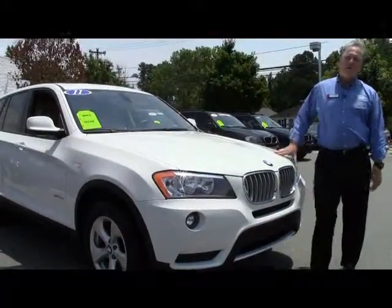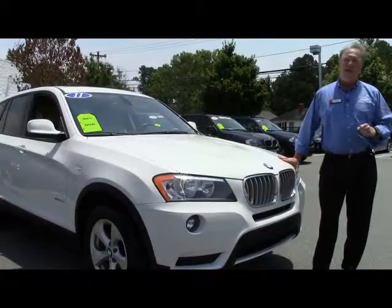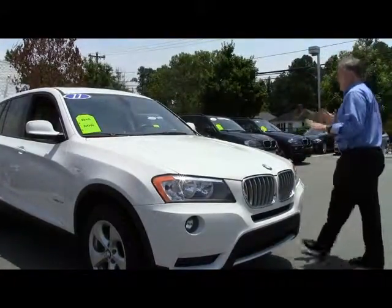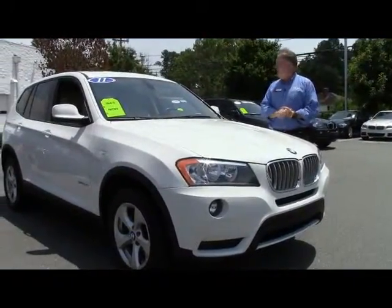Hello, I'm Wynn Gardner. I'm here at Performance BMW in Chapel Hill, North Carolina. I'm standing next to a 2011 X3. This is a beautiful car — it's white and beige, very, very cool, great color combination.